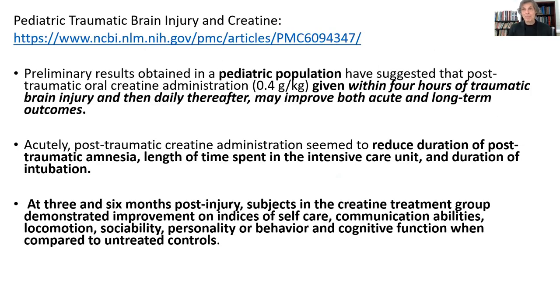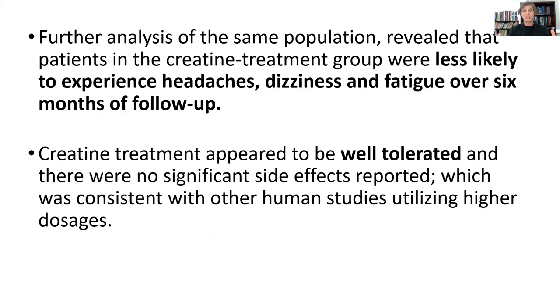In human studies, a lot of people think you can't give creatine to young people — well, you can. Pediatric studies have shown that in pediatric traumatic brain injury, giving pediatric populations oral creatine supplementation at 0.4 grams per kilogram of body weight within four hours of the traumatic brain injury, and then daily thereafter, helped to improve acute and long-term outcomes. It reduced the duration of post-traumatic amnesia, the length of time spent in intensive care, and the duration of intubation. At three and six months post-injury, subjects in the creatine treatment group demonstrated improvement on indices of self-care, communication abilities, locomotion, sociability, personality, behavioral and cognitive function compared to untreated controls.